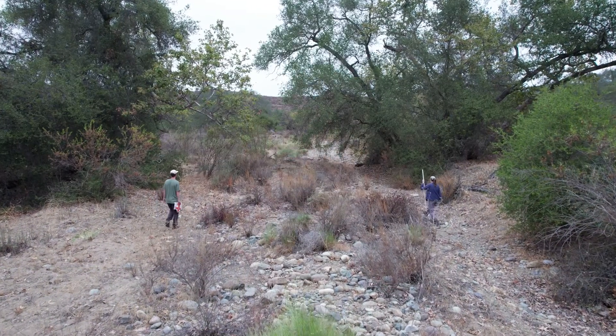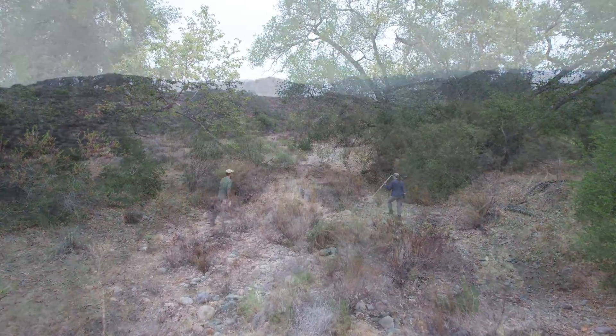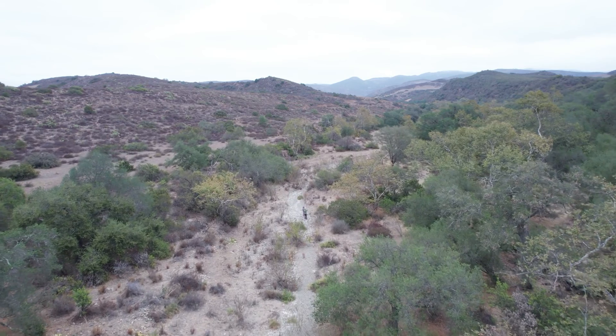Good morning everyone. My name is Laura and I'm with the Nature Reserve at Rancho Mission Viejo. Today we're in Verdugo Canyon which has been recently added to the Nature Reserve, making the Nature Reserve about 8,000 acres in size.